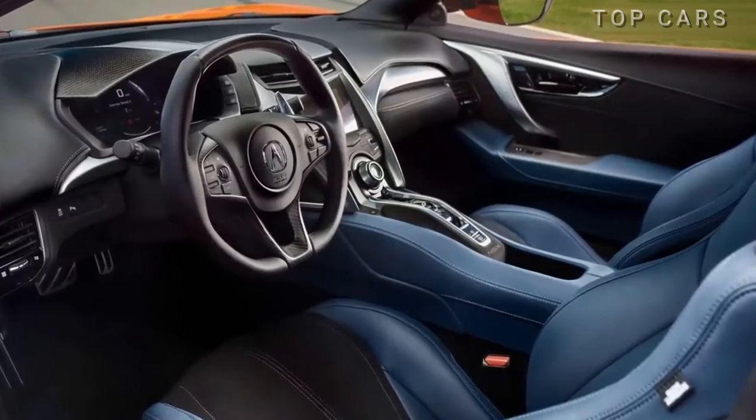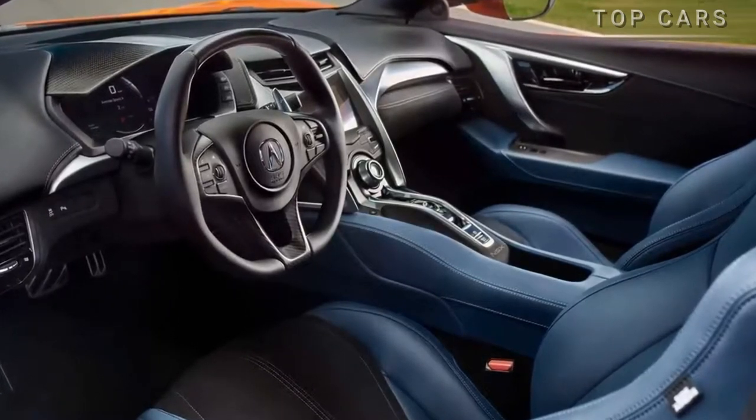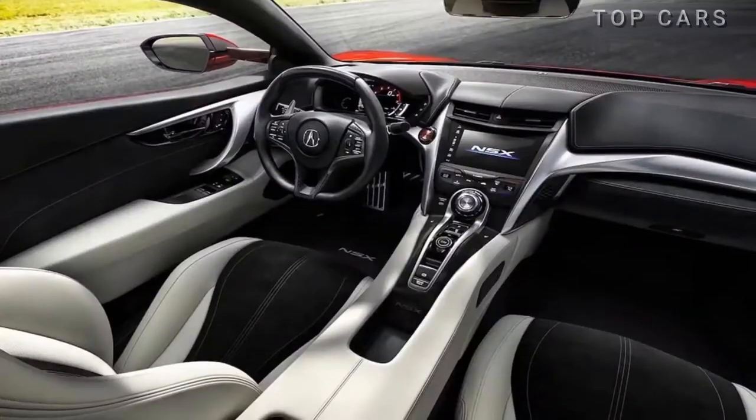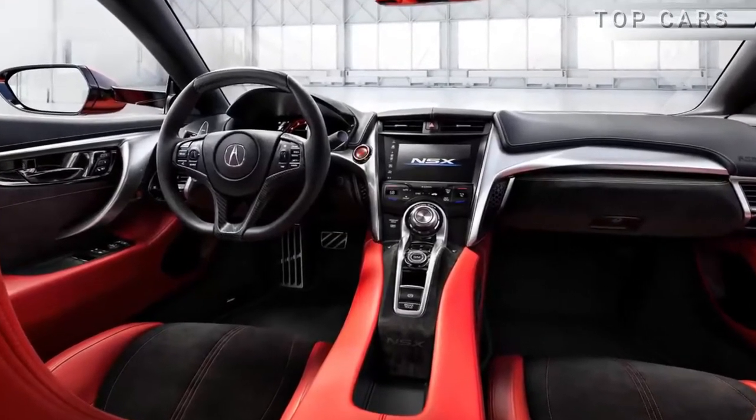The NSX cabin features delicate and sporty lines, offering five interior color options ranging from gentle fresh ones to orchid, indigo, ebony, red, or saddle.